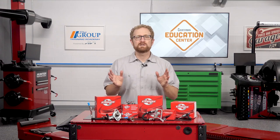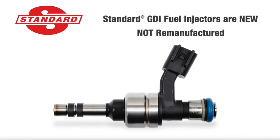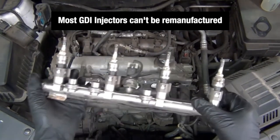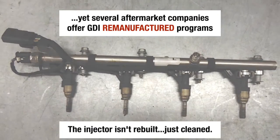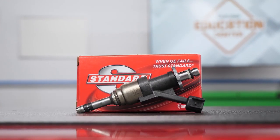As a full-line GDI supplier, Standard offers these replacement components and more for a complete GDI repair. It's important to note that Standard GDI injectors are new, not remanufactured. Most GDI injectors can't be remanufactured because they cannot be disassembled to replace worn and failed components. However, several aftermarket companies offer GDI remand programs anyway — the problem is the injector isn't rebuilt, it's only cleaned, and the internal components are more likely to fail sooner.